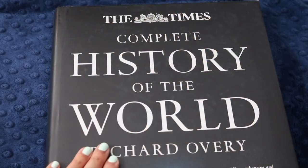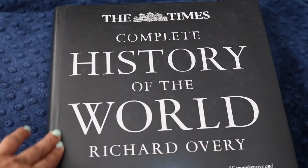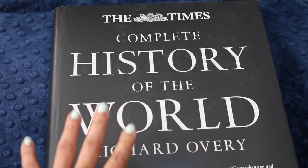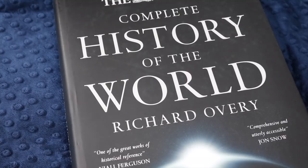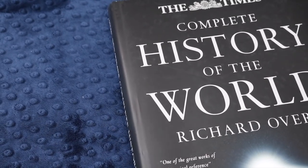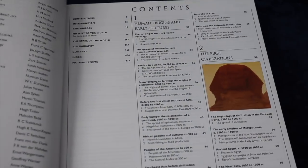I'll start with the biggest one first. This is The Times Complete History of the World by Richard Overy, and I'm super excited about it. It was 30 bucks. It's really quite large — very big, very heavy. I looked a little bit ridiculous carrying all these books on the way back to LensCrafters.